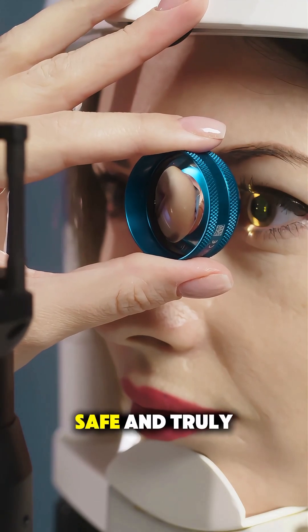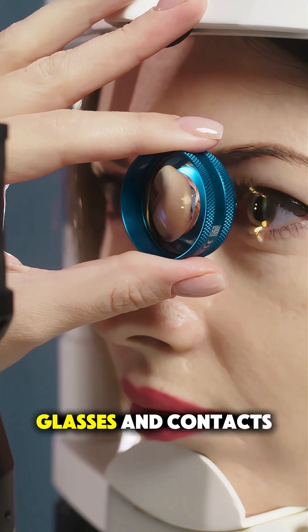LASIK is fast, safe, and truly life-changing for those tired of glasses and contacts.